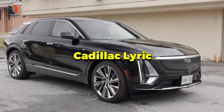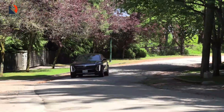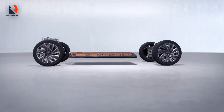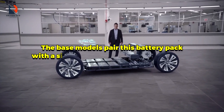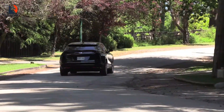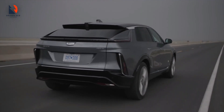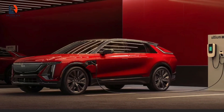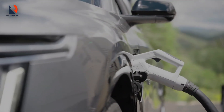The third on our list is the Cadillac Lyriq. If you're searching for a sleek, capable, and luxurious crossover that won't break the bank, the Cadillac Lyriq might just fit the bill. With a starting price tag under $60,000, it's one of the more affordable premium models out there. All versions come with a hefty 102 kilowatt-hour battery. The base models pair this battery pack with a single 340 horsepower electric motor, churning out a solid 308 miles of range. There's also a dual motor version boasting 500 horsepower and an impressive 307 miles of range. Thanks to GMC's Ultium battery tech, you can juice up with a fast charger — in just 10 minutes you can add a whopping 77 miles of range.